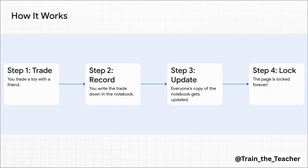So let's walk through this step by step. Let's say you trade a toy with your friend. First, you make the trade. Then you both shout out, 'Hey everyone, we just made this trade,' and you write it down. Instantly, that new trade gets copied into every single person's notebook, so all the copies match. And once that page is full, it's locked for good — it's now a permanent part of your group's history.